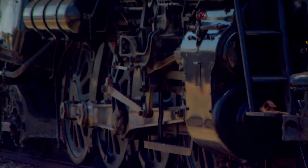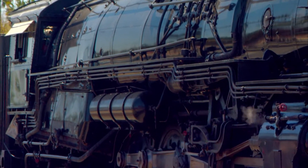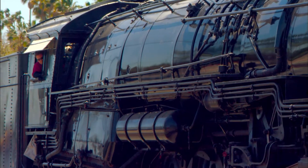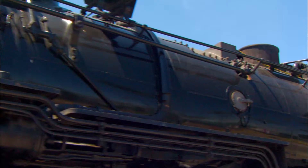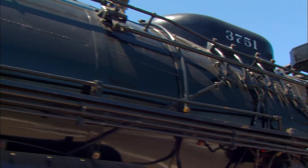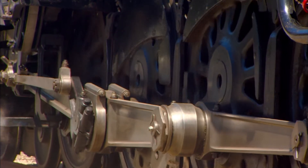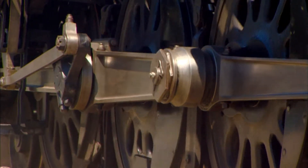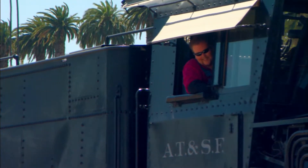When I step behind the controls, you really have a sense of power that the engine has, and it is yours to encourage or to restrain. And there's nothing like it. This engine is so powerful that it's humbling to be behind the controls of this engine. It's amazing. It's every little boy's dream.